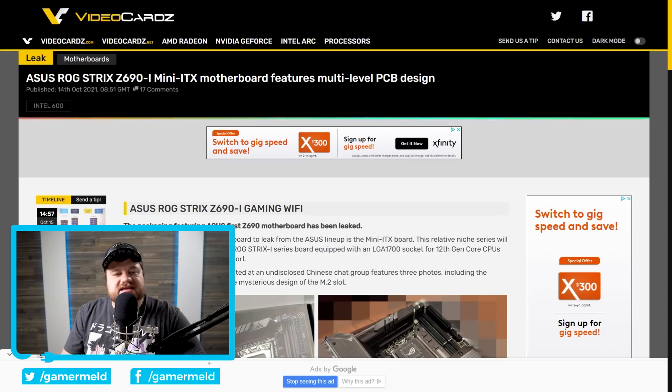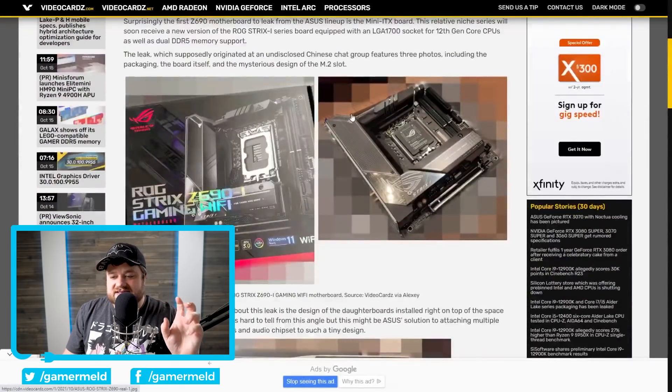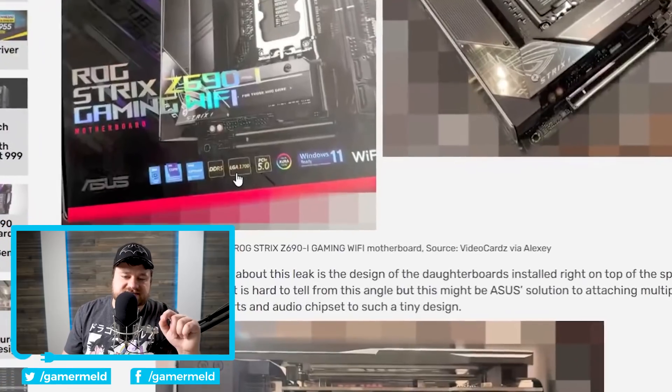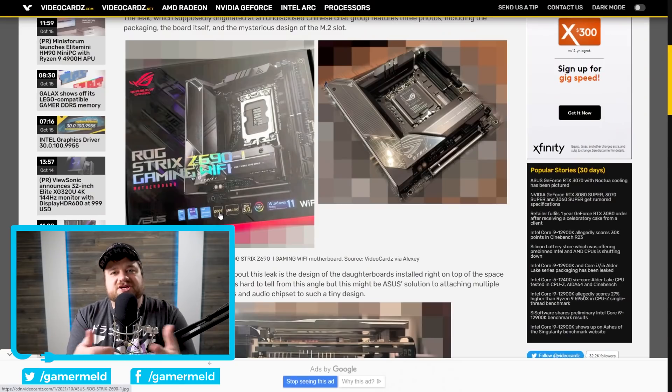As you can see, this is the ASUS ROG Strix Z690i Mini ITX Gaming Wi-Fi Motherboard. These names are getting long. When we look at it, it is pretty beefy and thick, and right off the bat we get a nice look at the socket — pretty much exactly what was leaked. It does come with two M.2 slots, and you can see LGA 1700, PCI Express 5.0, and DDR5. So it actually comes with all of the next-gen tech.